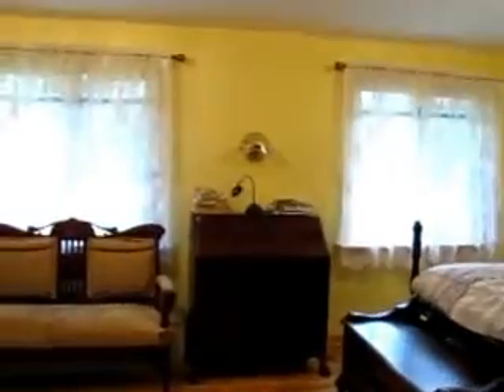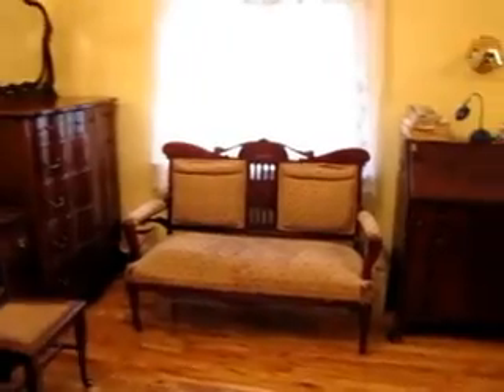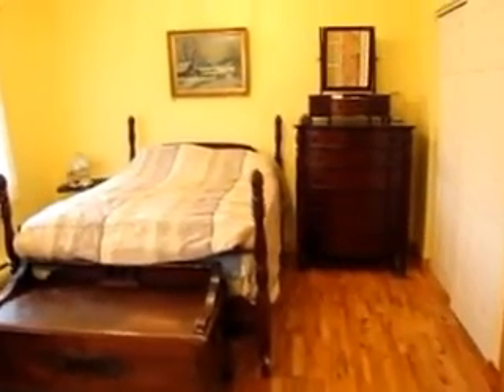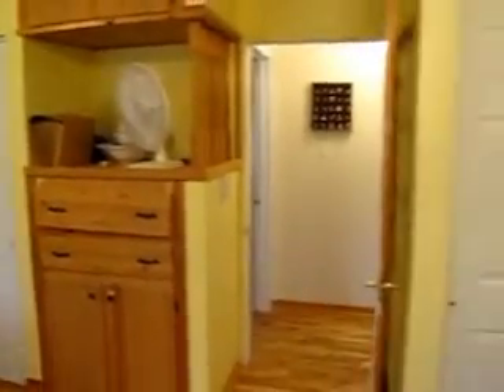The master bedroom had previously been two bedrooms — they combined them into one room. It's easy enough to change back if you wanted three bedrooms upstairs, but it makes for a really nice large master bedroom with hardwood floors. That does mean you have the closets from both former bedrooms, so there are two closets in here.